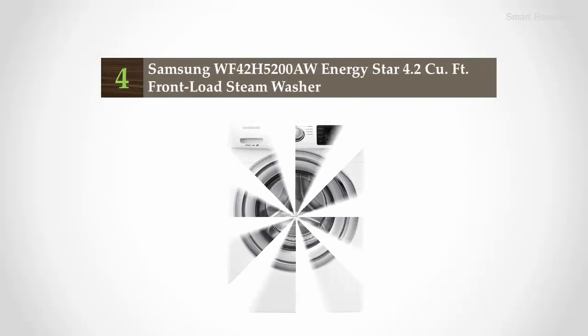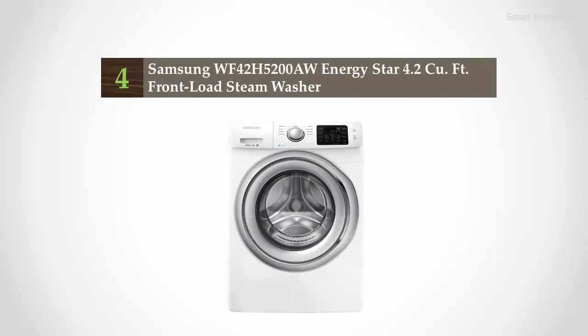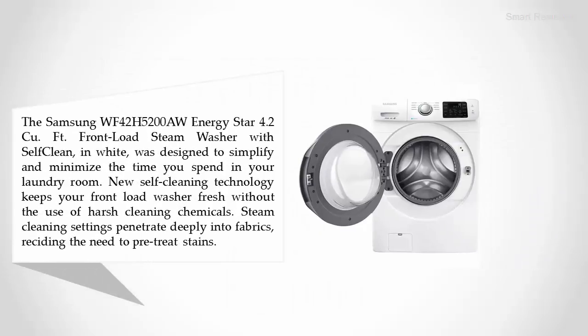Coming in at number four: the Samsung WF42H5200AW, an Energy Star 4.2 cubic feet front load steam washer with self-clean in white. It was designed to simplify and minimize the time you spend in your laundry room.